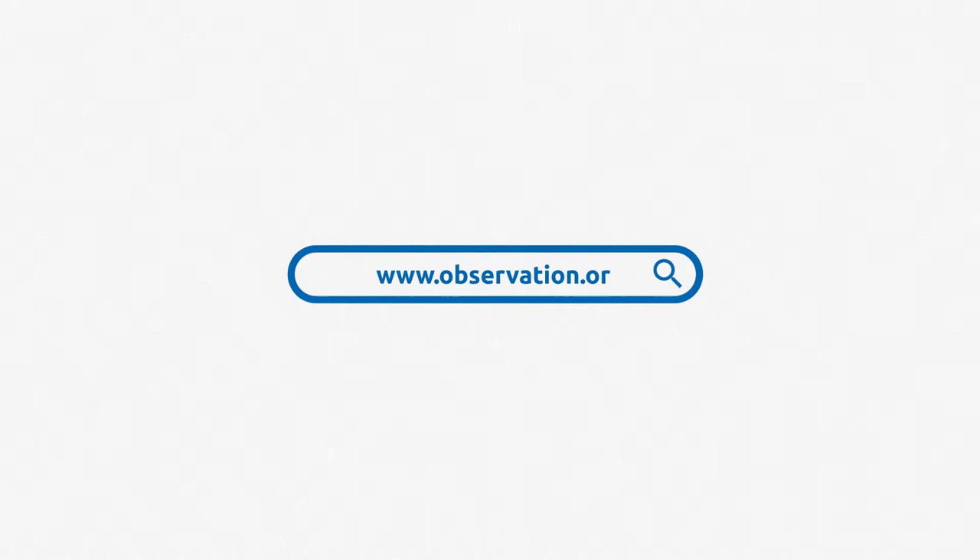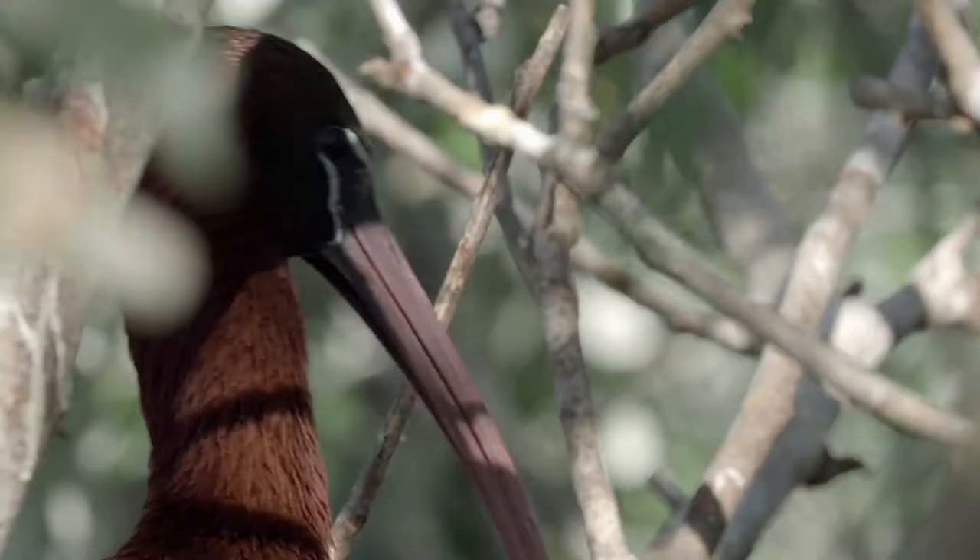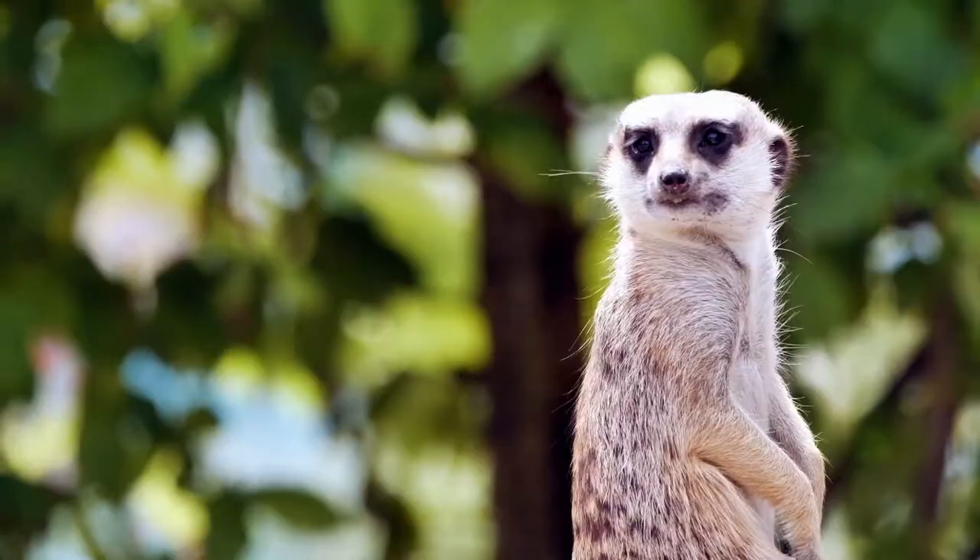Keep an eye on your surroundings. Look for your country or region in the portal where you can find the latest observations, statistics, rarities, and more.